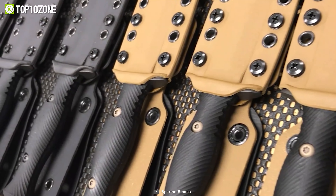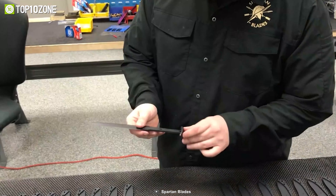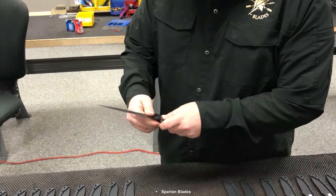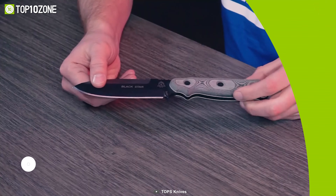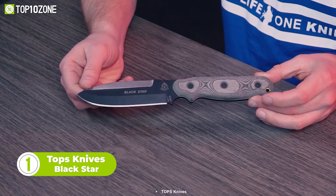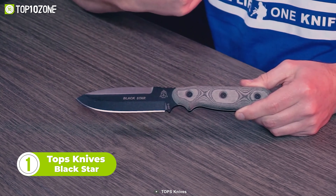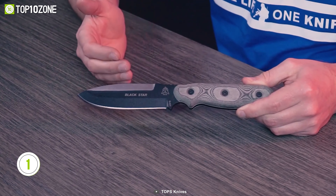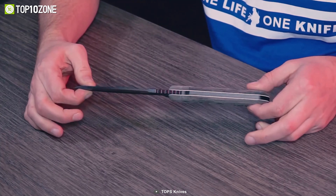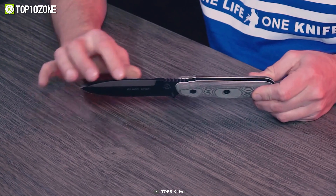Now we have another tactical knife called the Spartan Harsey Dagger. Designed by prominent knife designer William W. Harsey Jr., it's made from CPM-S35VN carbon steel that provides exceptional hardness and reliability. To offer a comfortable and secure grip, the handle is built with a specifically engineered G10 handle. Adding all these features and build quality, it can be a good companion for anyone who deals with tactical tasks.